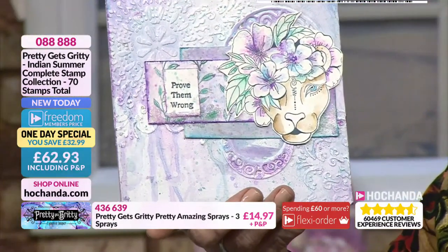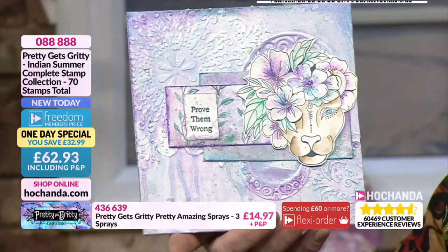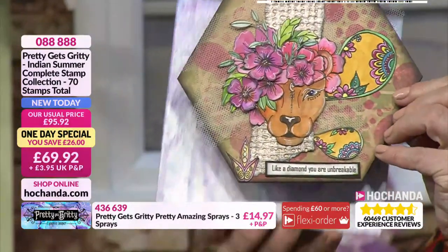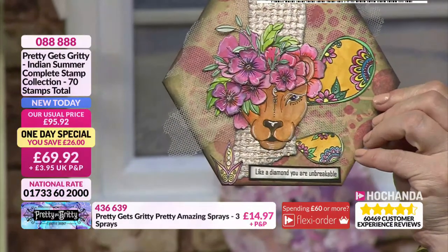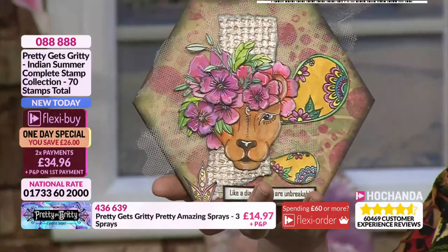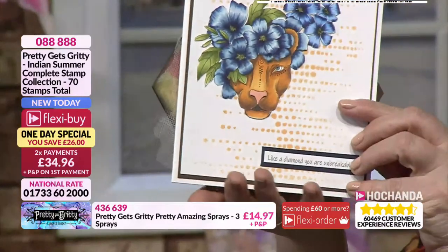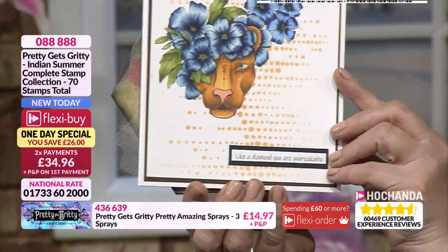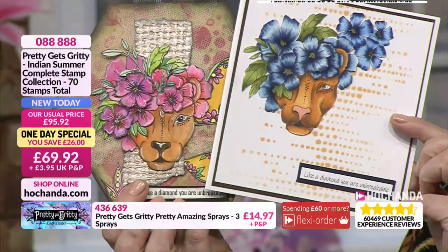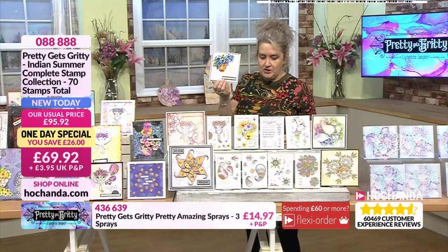I love that sentiment: 'Prove them wrong.' Just three little words — isn't that true? And 'Like a diamond, you are unbreakable' with that gorgeously strong lioness image. We are always proud to act like the lioness. Two different versions using the same sentiments but very different looks. Using different stamps, stencils, colours — you get different results.